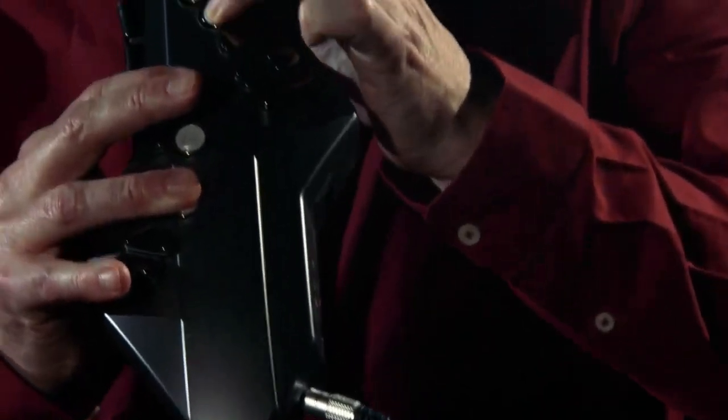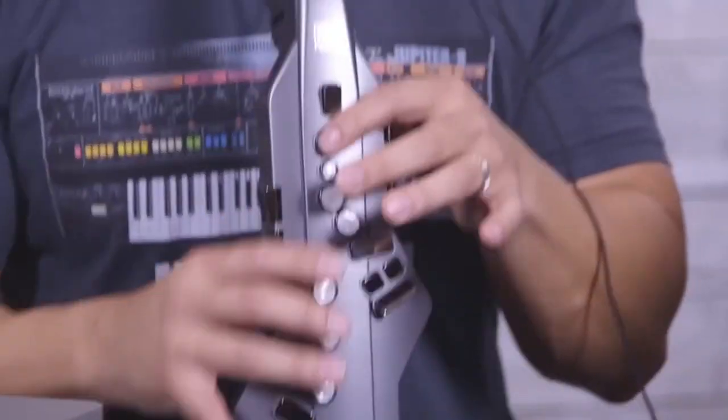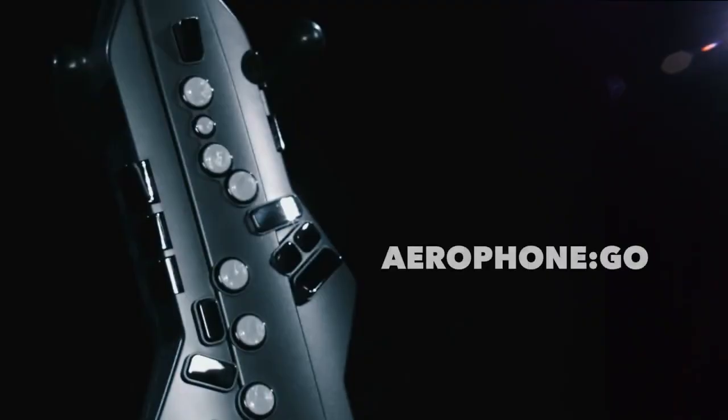It's perfect for solo performances, live gigs, and recording sessions. The instrument's intuitive layout and easy-to-use controls make it simple to customize your sound and adjust your settings on the fly. And thanks to its lightweight design, you can take it with you anywhere you go.